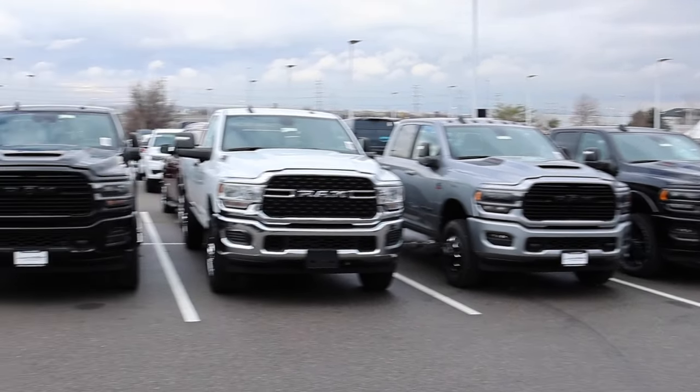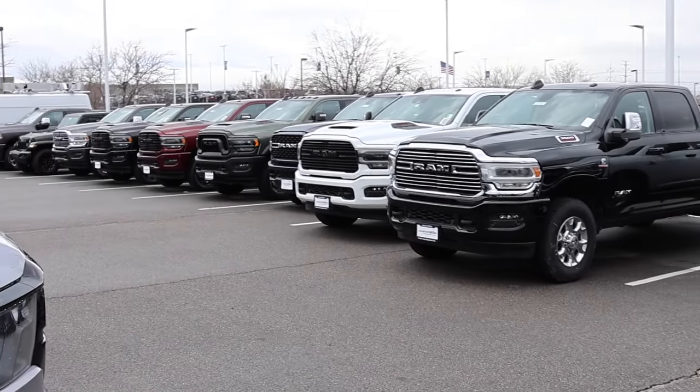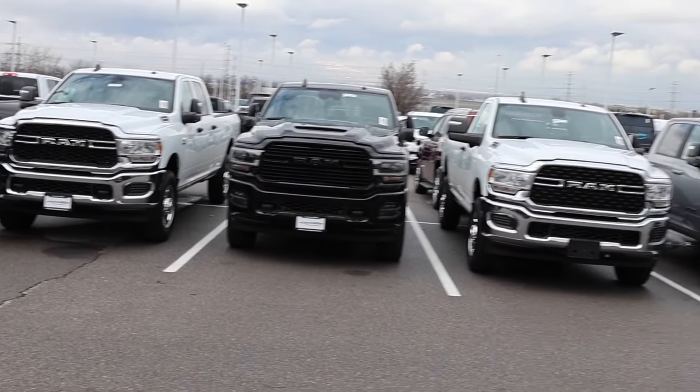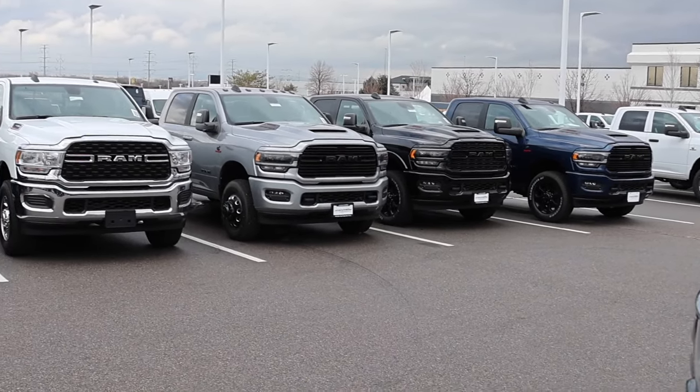Welcome back to JB Reviews. I'm back at Larry H. Miller here in Sandy, Utah. In the last video, I asked the question: how is Ram going to sell all of this inventory?